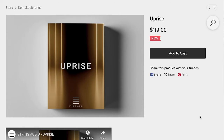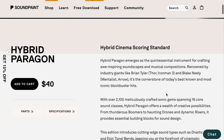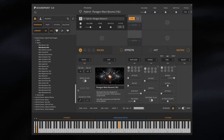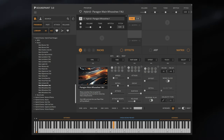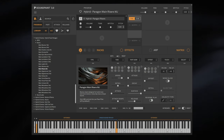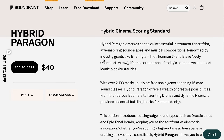String Audio's Kontakt library Uprise is the new release, available for $119. And SoundPaint's new Opera Soprano Maria, available now for $40. They've got another release — Hybrid Paragon, available for $40 as well. Those both run in the SoundPaint engine.